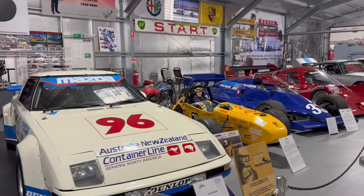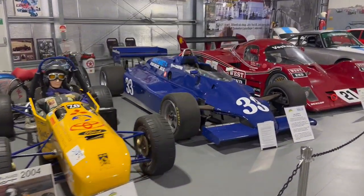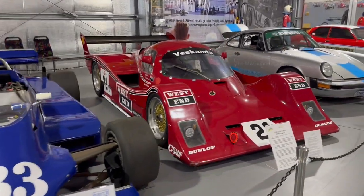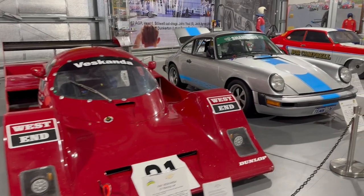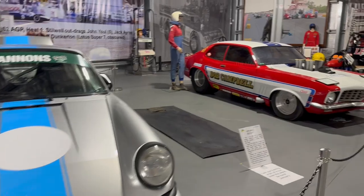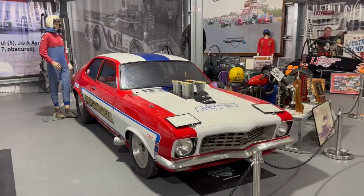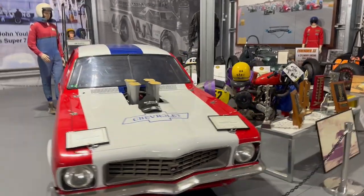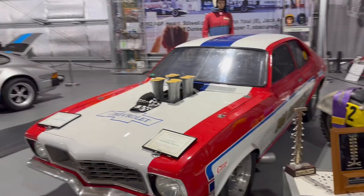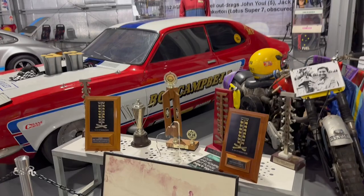There were some cars which had participated in Australian speedway and different kinds of races around Australia. Among them, a red and white color Chevrolet was the one that won the most races — all the trophies and medals it won were kept there on display.